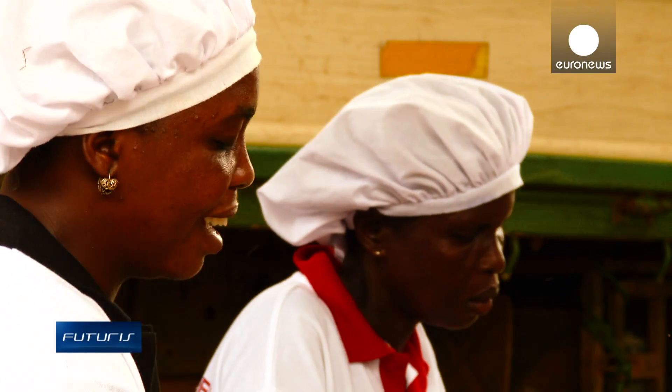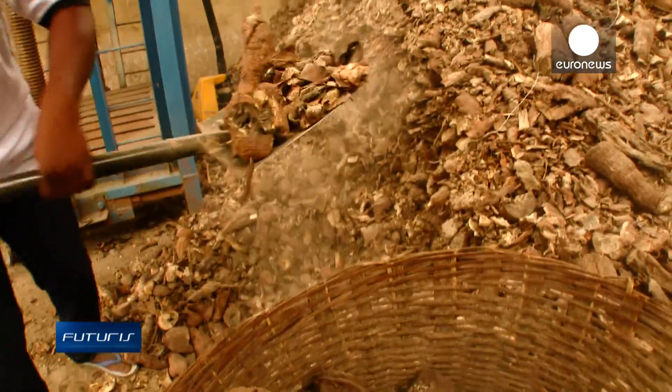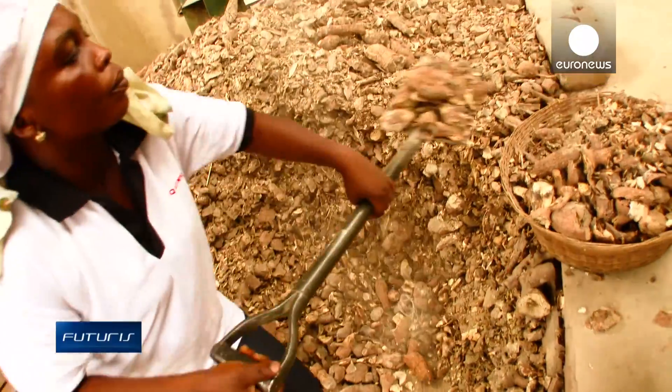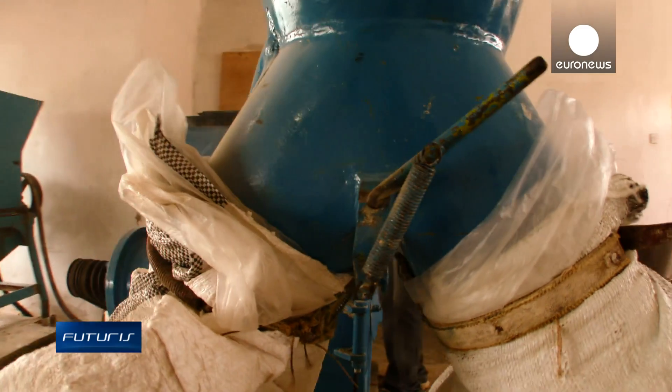Every month this food factory in Ghana transforms around 400 tons of cassava into by-products. Previously the resulting waste — around 120 tons of peel and stalks — was lost. Now the factory is testing a way to create value out of this loss.